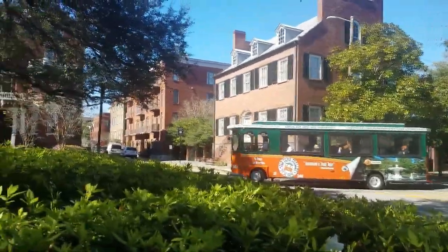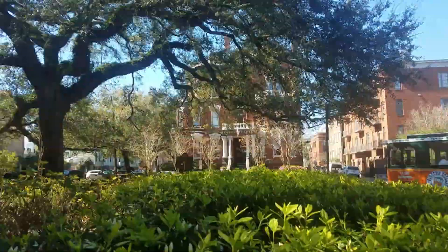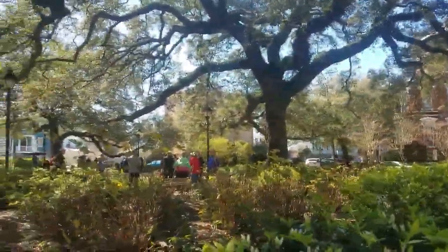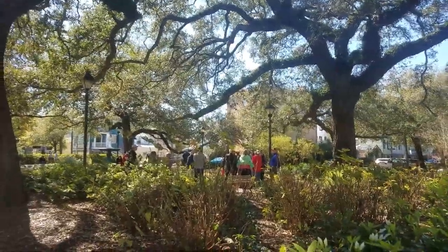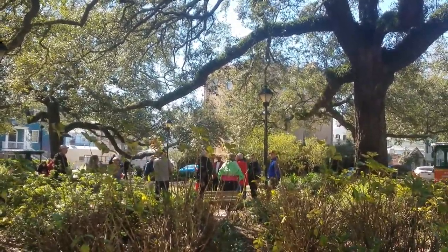You can get on and off wherever you want — there are 15 stops that it makes. But what's interesting about this city is everywhere you go there are these little groups giving tours. This town just has so much history.